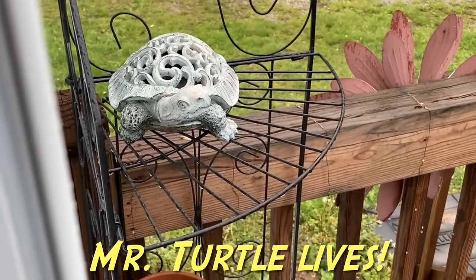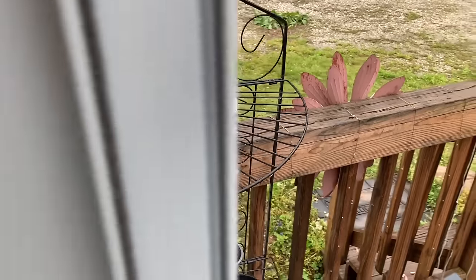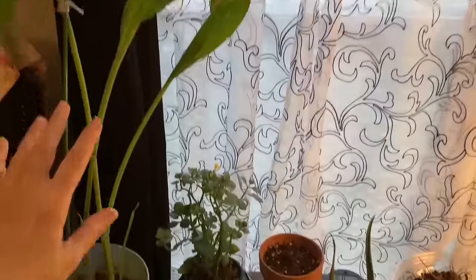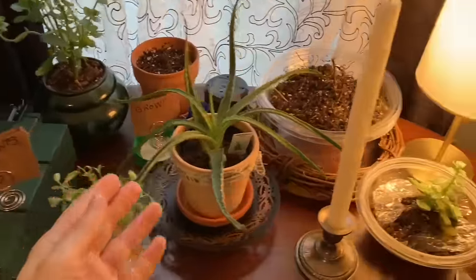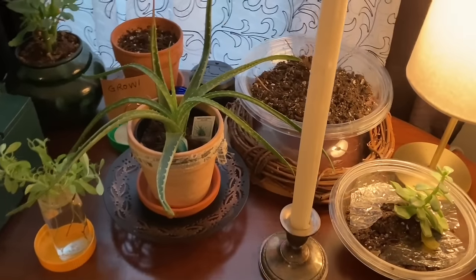We had a tornado warning late last night — you made it, yay! Let's check on the indoor plant area. I've got some things to do — I've got to repot this. Some of the plants are doing really great. The succulents seem to really like this area.